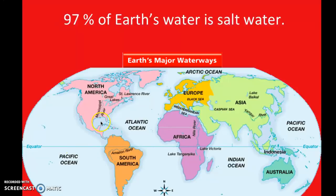97% of Earth's water is salt water. So if it is salt water, that means it's going to be in the ocean. 97% of Earth's water is in the oceans, and it is salt water.